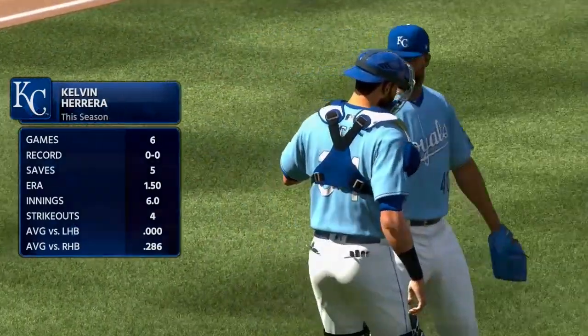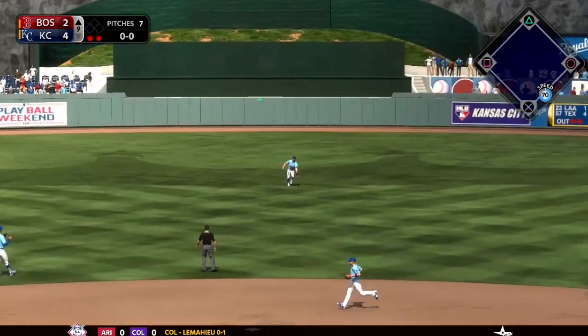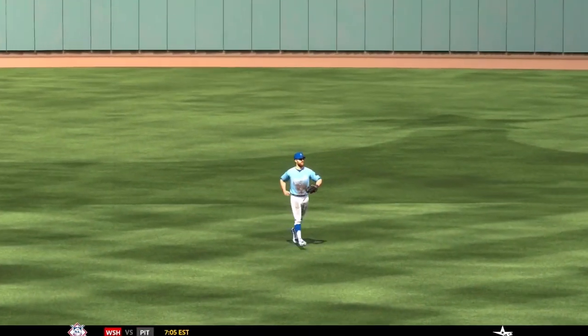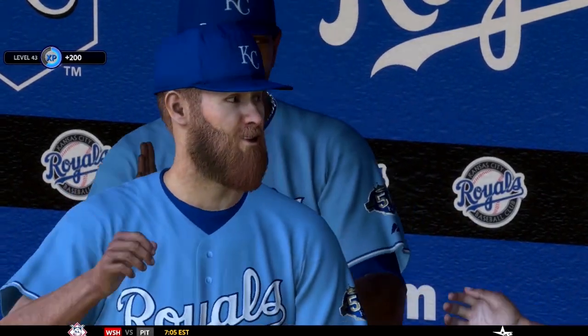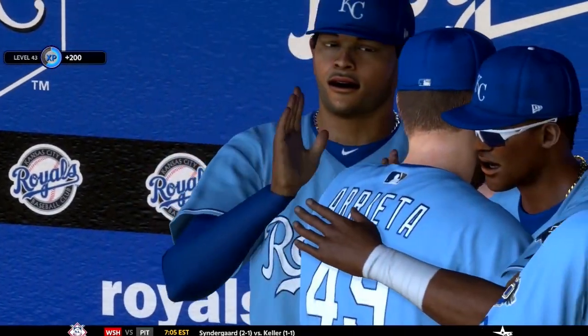On to the top of the ninth now, still 4-2. Two outs, Eduardo Nunez at the dish — first pitch swinging, hits a line drive right at Chris Taylor. And that is your ball game. The Kansas City Royals win this one here at home over the Boston Red Sox by a score of 4-2.